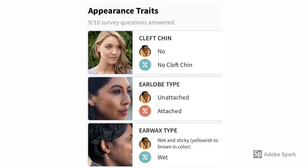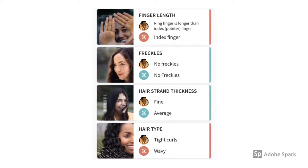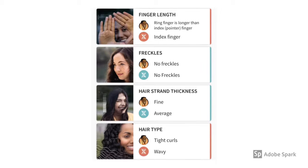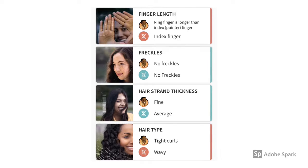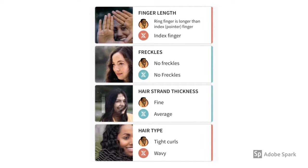As far as earwax type, I reported wet earwax, and they did as well. I reported that my ring finger is longer than my index — they said that my index finger was longer, so that's not correct. I don't have freckles, which is correct. As far as my hair thickness, I reported it as fine — they said it was average. Hair type — tight curls is what I reported, and they said my hair was wavy, which is not correct.